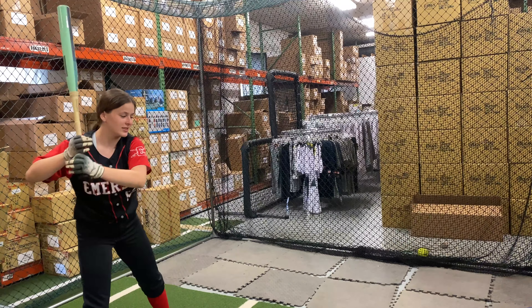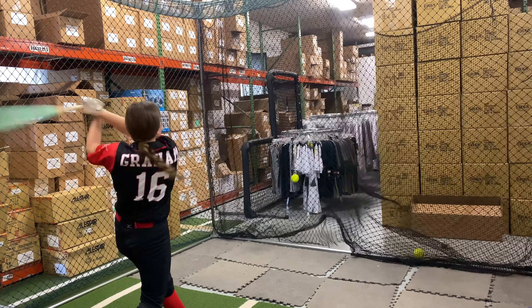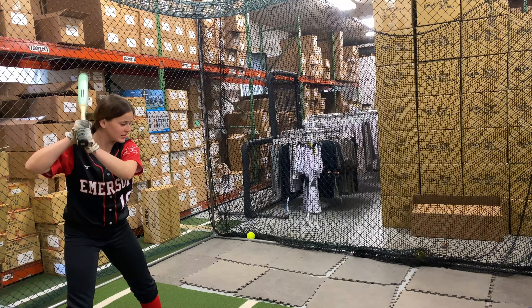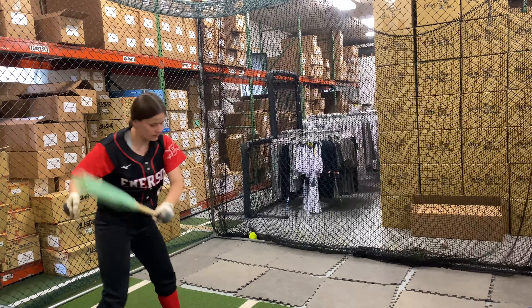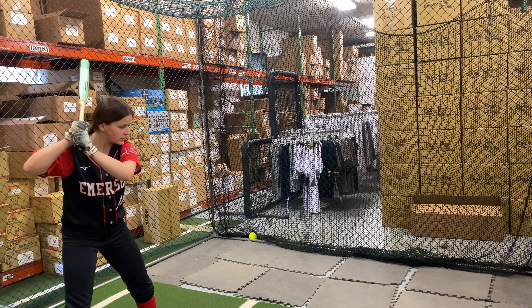This bat will be available on the WarStick website as well as some other select dealers, which we are lucky enough to have at Closeout Bats. It's also a dual stamp bat, approved for both USA and USSSA play, and the cool color design makes it a real sought-after bat in the fast pitch softball scene.